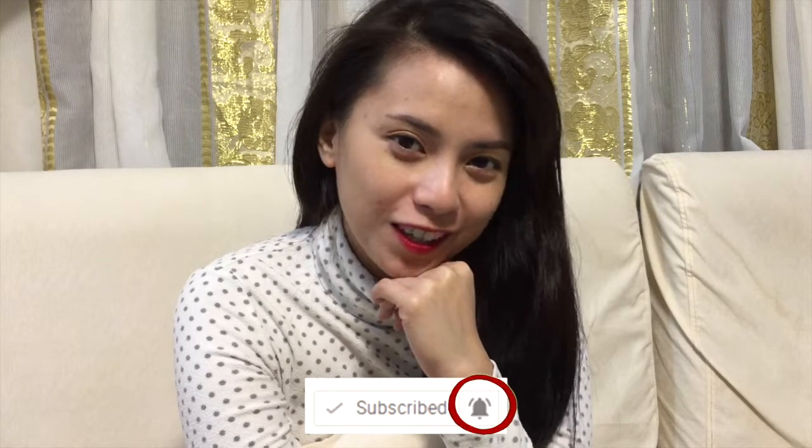Hi guys! Welcome back to my channel. I'm Marino Manila and if you don't know me, I am a Filipina that does reviews about treating products.